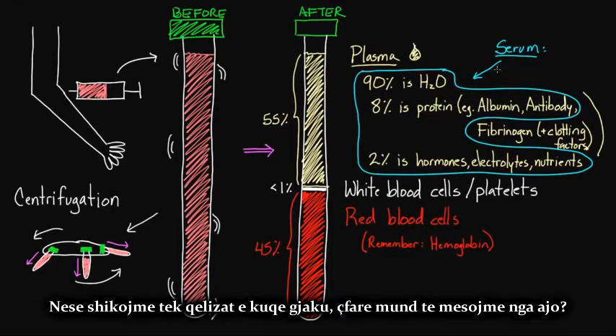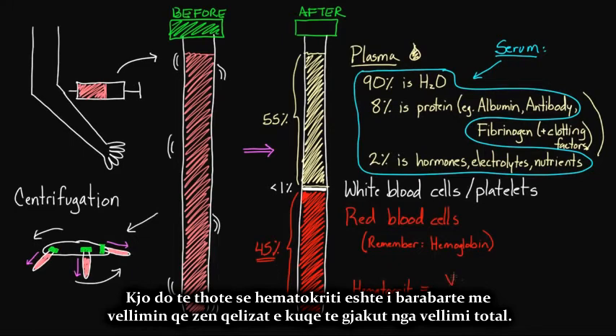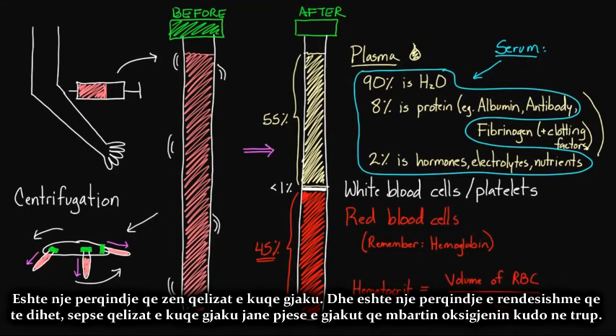Looking at the red blood cells, you may have heard the term hematocrit. If this were my blood, my hematocrit would be 45%. Hematocrit equals the volume taken up by red blood cells divided by the total volume. Since the red blood cells took up 45% of the total volume, my hematocrit is 45%. This is an important percentage to know because red blood cells are the part of blood that carry oxygen around.